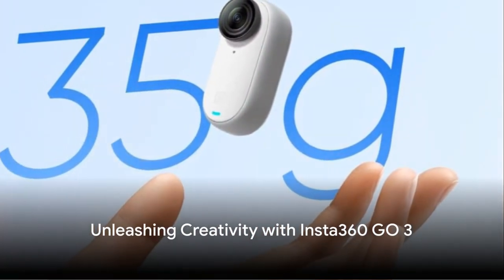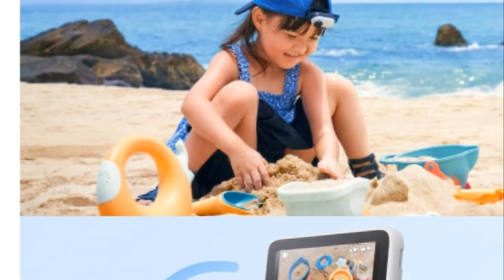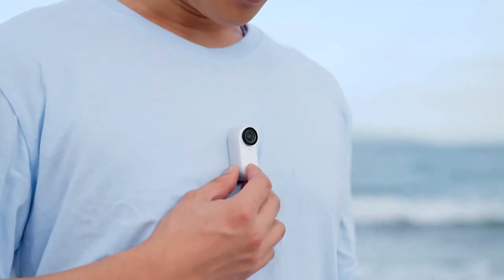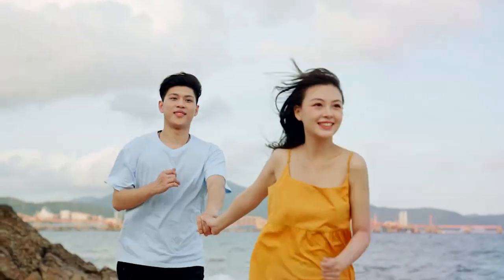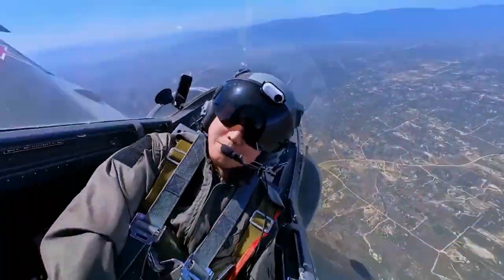Immerse yourself in the world of the compact yet mighty Insta360 Go 3 28GB, the perfect companion for the adventurer in you. This lightweight titan, weighing merely 35 grams, offers hands-free POV capabilities, making capturing breathtaking footage effortless.